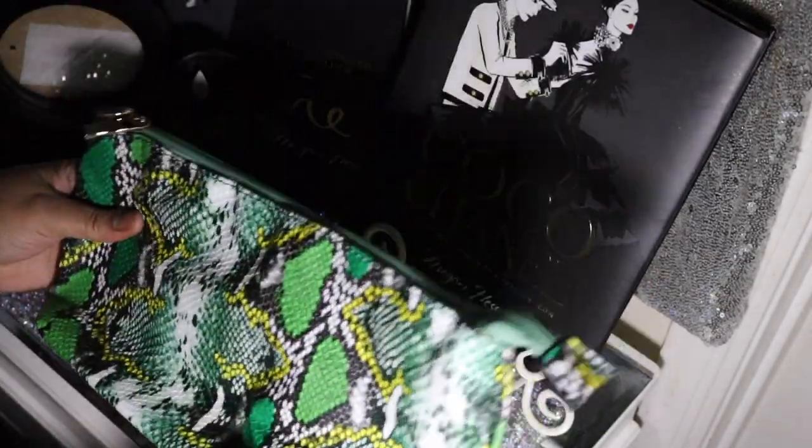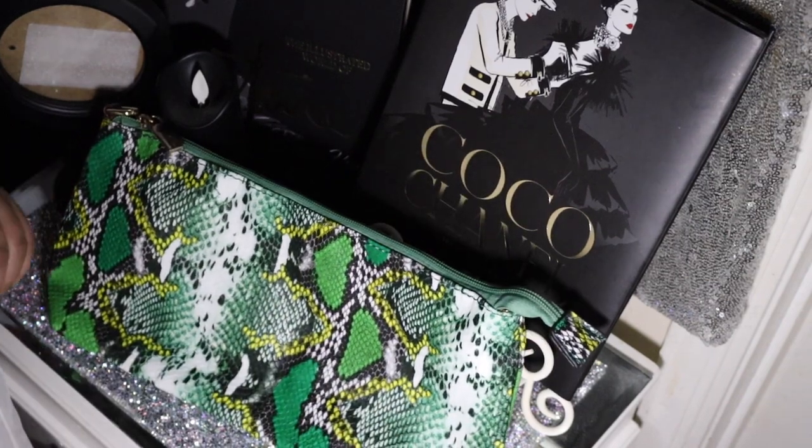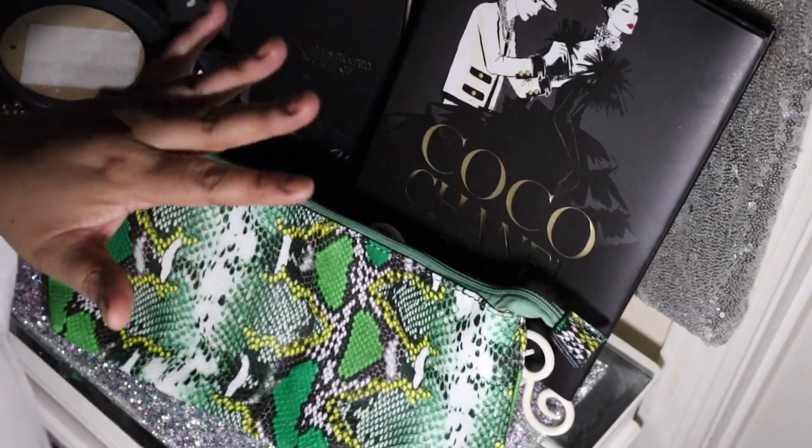Okay guys, this is the end of this thrift haul. Thank you so much for watching and I hope to see you guys again — bye!